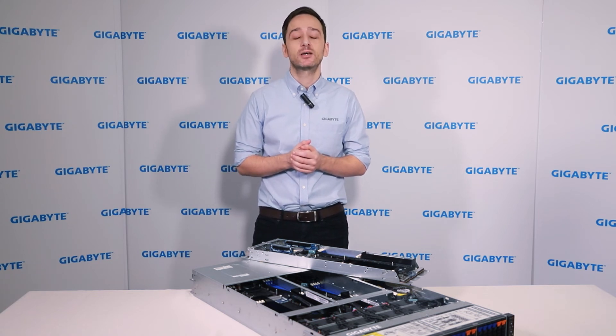Get started building your hybrid cloud today with Gigabyte. For more information, please visit Gigabyte.com.